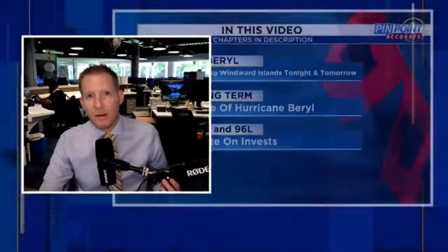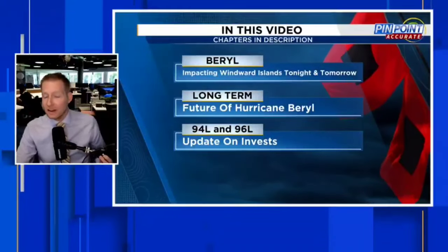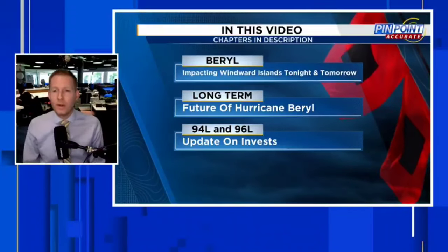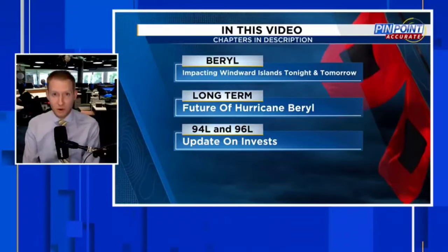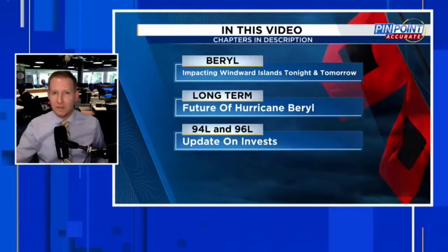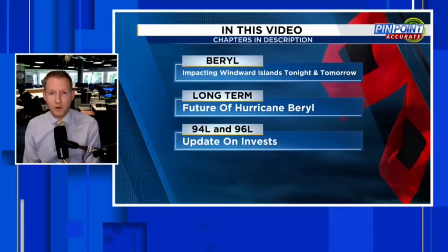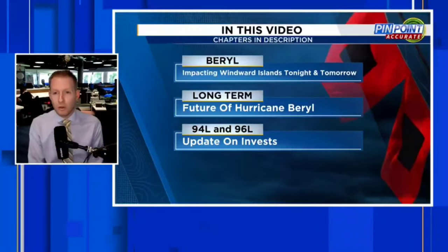I showed you some of these steering currents yesterday — nothing major has changed. This is one of the reasons why Beryl is expected to stay fairly low in the latitudes, staying in the Caribbean and not curving up into the Atlantic like we sometimes see systems do. What's going on in the Atlantic right now with Hurricane Beryl is nothing short of historic and unprecedented, and I do not use either of those words lightly. Certified Meteorologist Jonathan Keg is back with you, and we're going to talk much more on why it is historic and unprecedented later in the video.